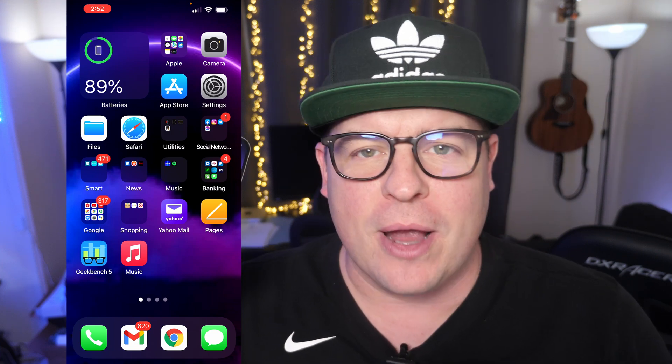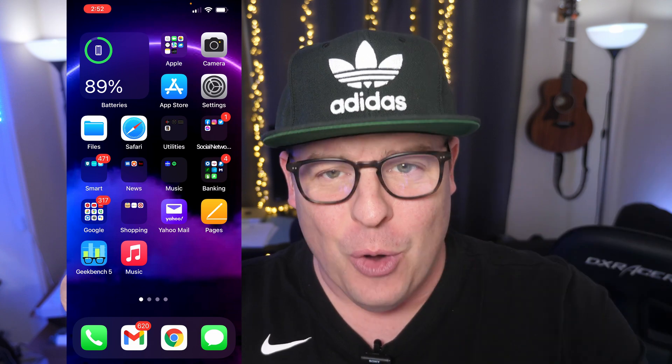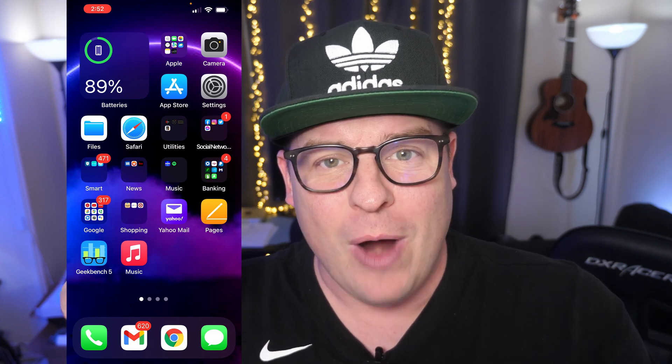What is going on guys? Welcome to Greggles TV. In this video, I'm going to show you how to turn off that annoying prompt that comes up in almost every app, especially for the first time, where it asks you if they can track you.